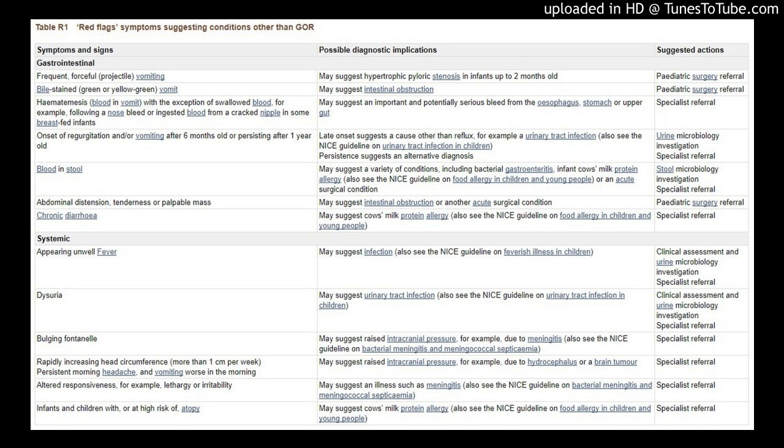Onset of regurgitation and/or vomiting after 6 months old, or persisting after 1 year old: late onset suggests a cause other than reflux, for example a urinary tract infection — also see the NICE guideline on urinary tract infection in children. Persistence suggests an alternative diagnosis — urine microbiology investigation indicated.